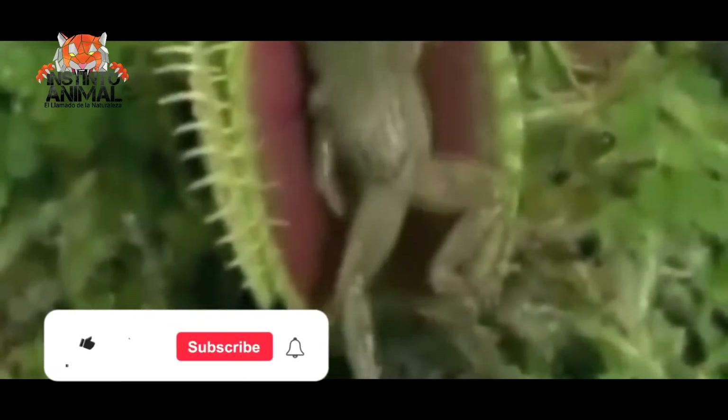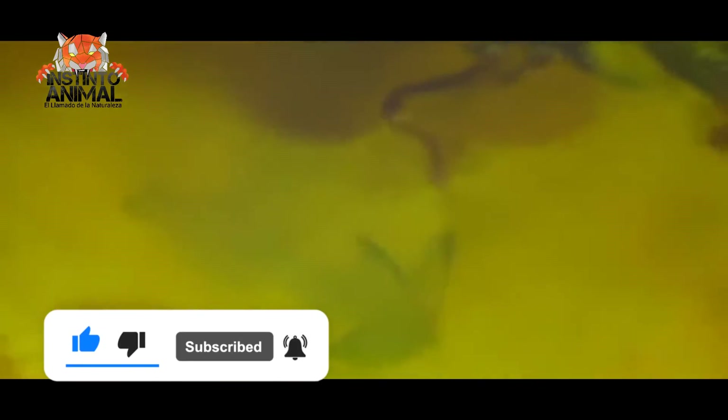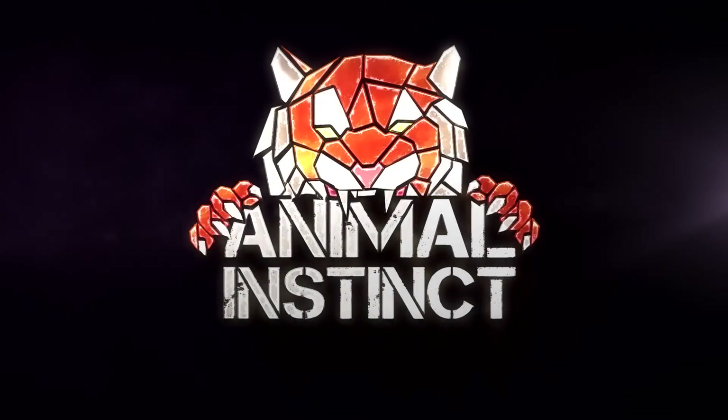That's all for today's video. Don't forget to leave us a like, subscribe, and turn on the notification bell to stay up to date with our content. See you soon!